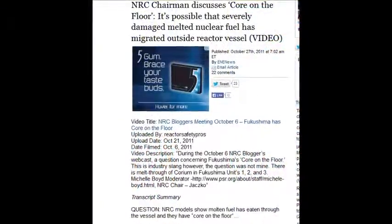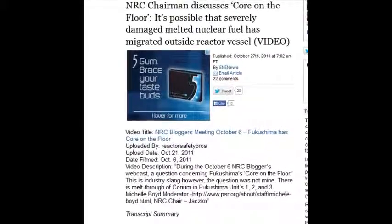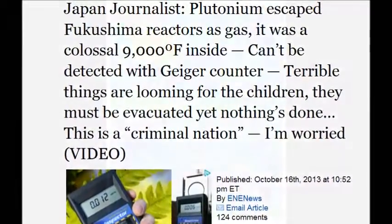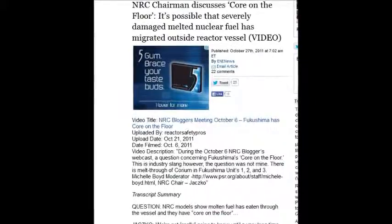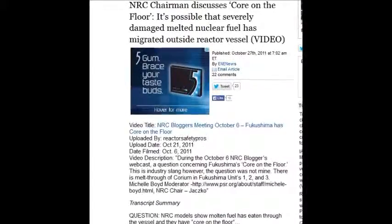The NRC chairman back on October 27, 2011 said the core is on the floor — it's 9,000 degrees, it's out of the containment vessel. It's possible severely damaged melted nuclear fuel has 'migrated' — what a nice word — outside the reactor vessel.